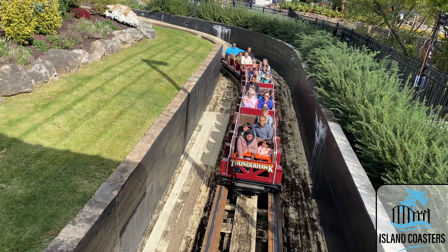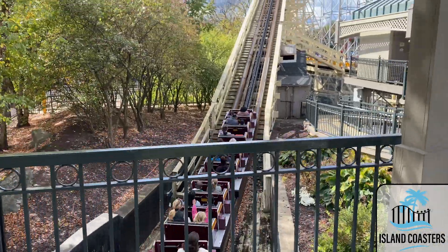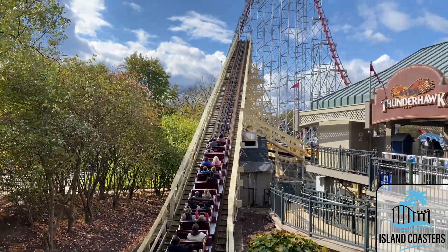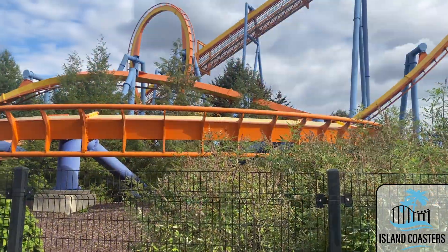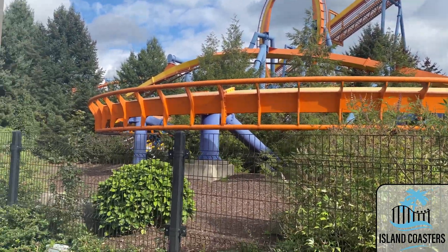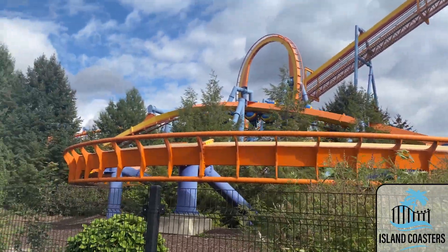Dorney Park has the unfortunate circumstance of being sandwiched between Six Flags Great Adventure and Hershey Park. These two stacked lineups really show how good coaster parks can be. Still, with a modest eight coasters of their own, the park can supply its own set of thrills too. From classic woodies to vintage steel coasters, here are all the roller coasters at Dorney Park ranked.